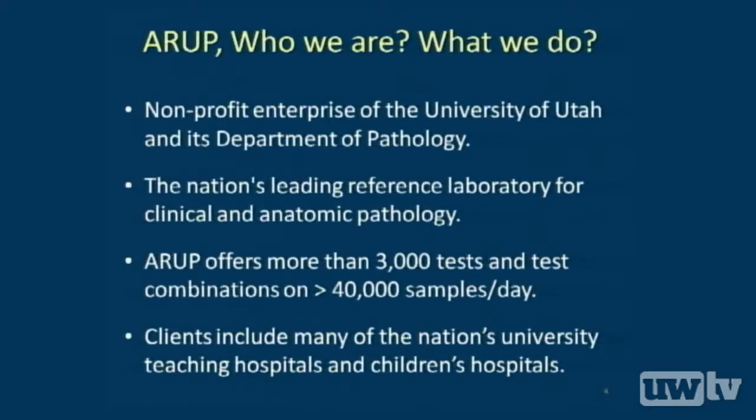Just a word about ARUP Laboratories. It's a nonprofit enterprise owned by the University of Utah, started back in 1983, owned by the Department of Pathology, operated by faculty and medical directors there. One of the nation's leading reference laboratories in clinical and anatomic pathology, currently at about 3,000 tests and test combinations, somewhere north of 40,000 samples a day, about 10% of those molecular. Clients from across the country — academic and teaching hospitals, children's hospitals, government and military contracts. My role the last two or three years has been to put computational infrastructure, hardware, storage, and staffing in place to support next-generation sequencing panels and assays launching.